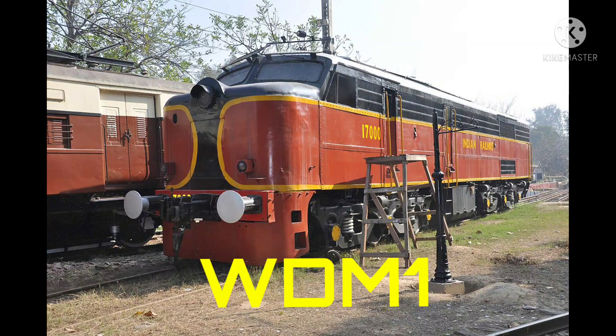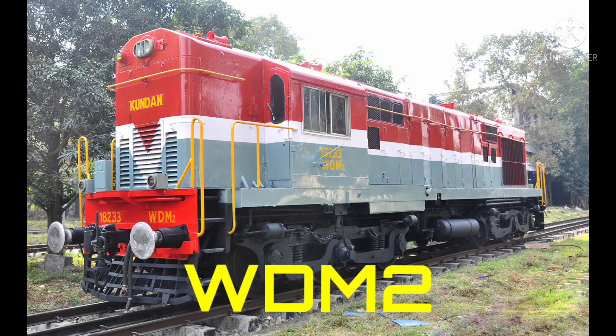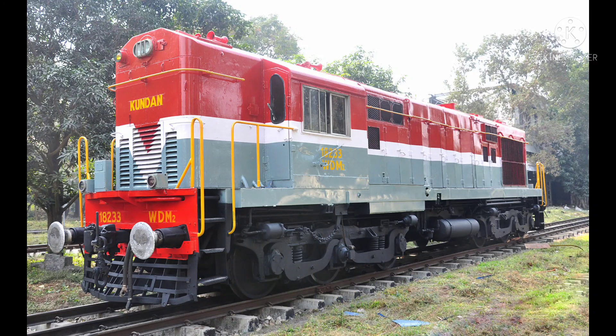This is WDM1 locomotive. It was built in the year 1957, manufactured by the American Locomotive Company, also known as Alco company, within the horsepower range of 1950 HP. It was the first mainline diesel locomotive of Indian Railways. This is WDM2 locomotive, manufactured by Alco and BLW — American Locomotive Company and Banaras Locomotive Works — manufactured in the year 1962, with the horsepower range of 3100 HP.